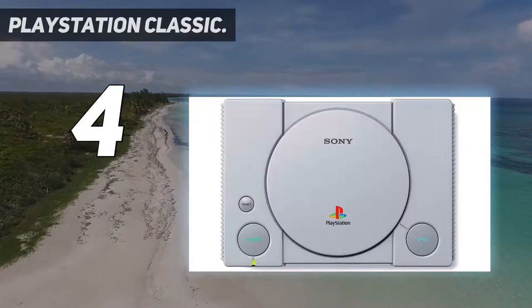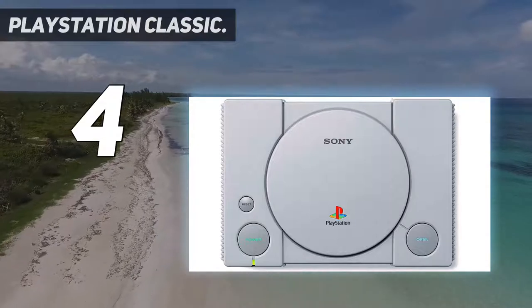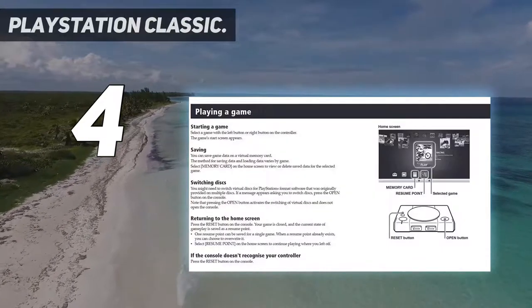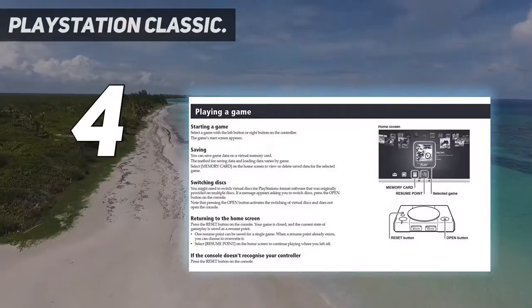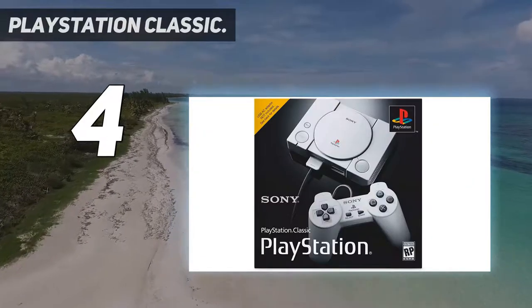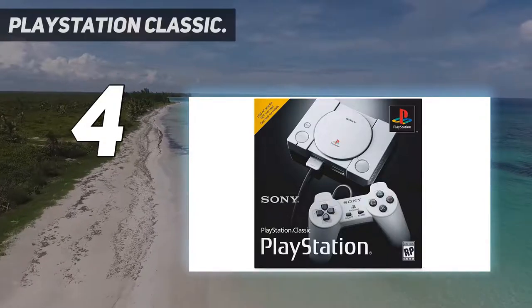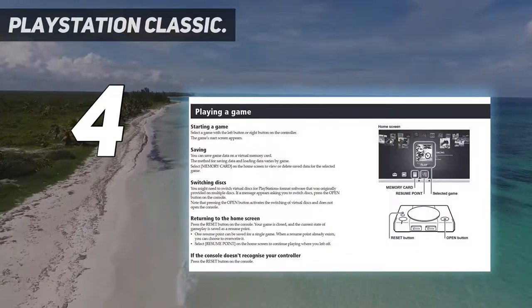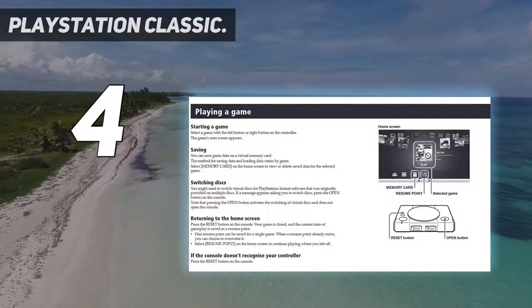Much like the SNES Classic, this re-release reduces the console's size and adds USB and HDMI cable ports. But you can forgive that to revisit some of the most beloved games ever made. The PlayStation Classic includes 20 in total, ranging from Resident Evil to Final Fantasy VII and Grand Theft Auto. Many of these titles changed the gaming landscape forever.